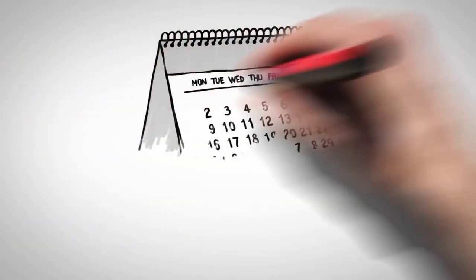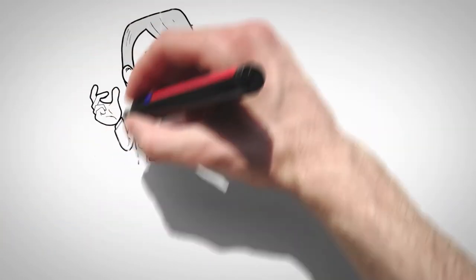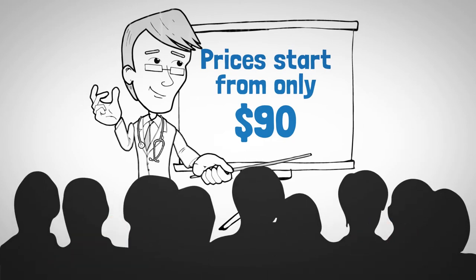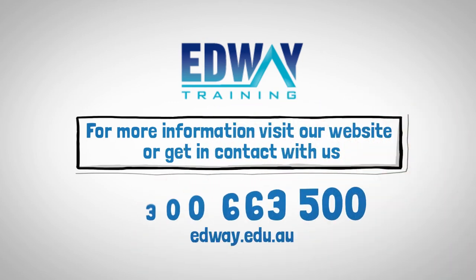Edway Training delivers first aid courses multiple times throughout the week at various locations around Sydney. Prices start from $90 and if you've got a bigger group, we'd be happy to come to your location to deliver the course. For more information, visit our website or contact us today.